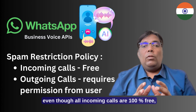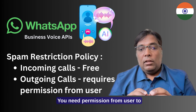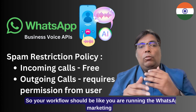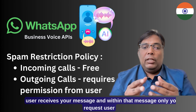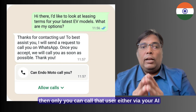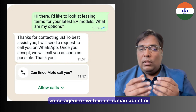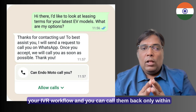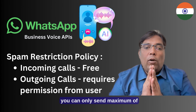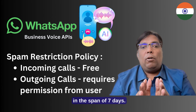Even though all incoming calls are 100% free, you cannot call any WhatsApp number directly. You need permission from the user to call them. So your workflow should be like: you run a WhatsApp marketing campaign, the user receives the message, and within that message you request the user for a callback. Once the user allows that, then only you can call that user, either via your AI voice agent, your human agent, or your IVR flow. You can call them back only within 7 days of getting that permission, and you can only send a maximum of 2 callback requests in a span of 15 days.